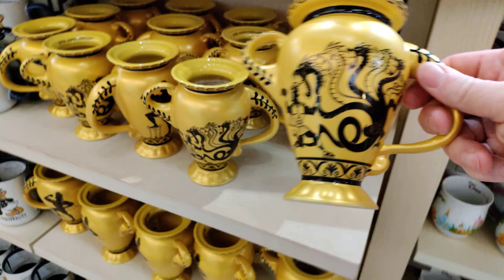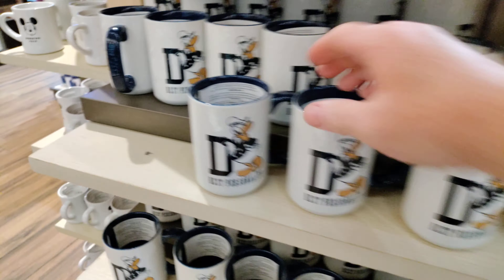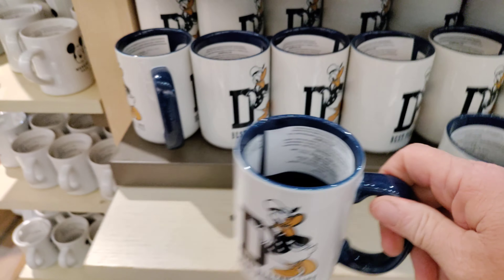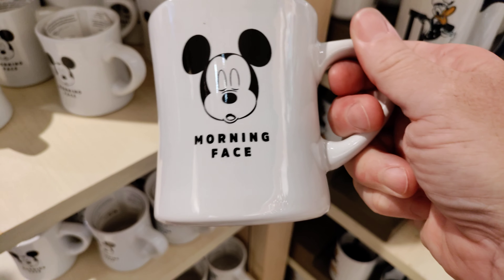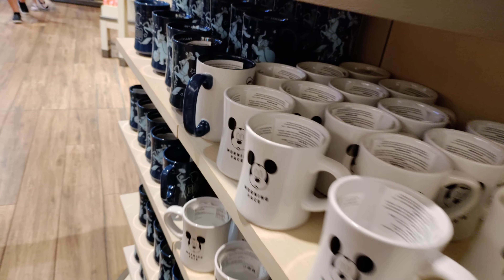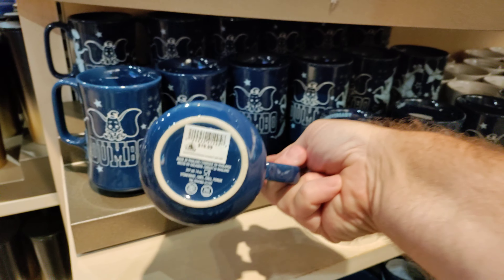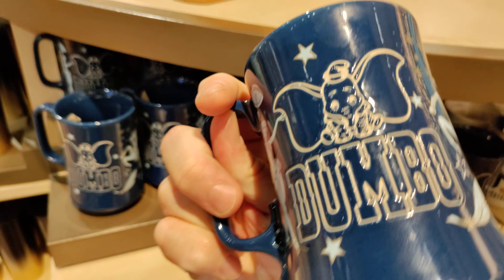Looks like they got some new cups — I think there's something on the inside. Some mini little bows, 'Good Vibes Only,' 25th anniversary. Oh, I like these Donald ones — 'Best Personality.' Let's see if we have any... there's Mickey 'Morning Face' — that about sums morning face up.